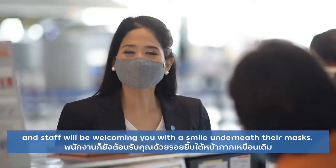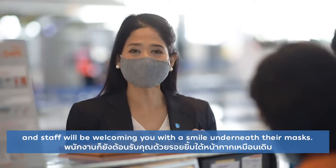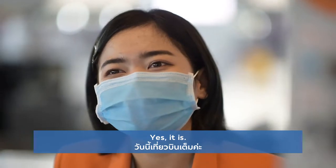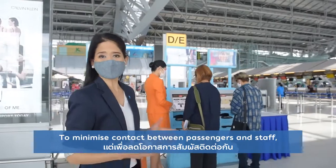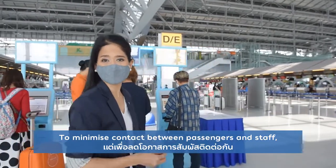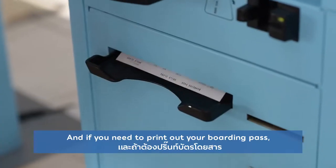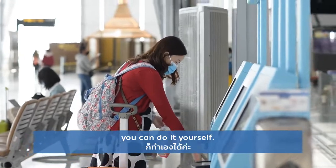Staff will be welcoming you with a smile underneath their mask. To minimize contact between passengers and staff, checking in online is recommended. And if you need to print out your boarding pass, you can do it yourself.